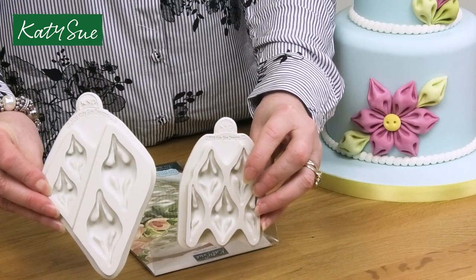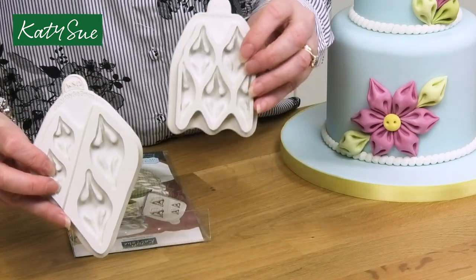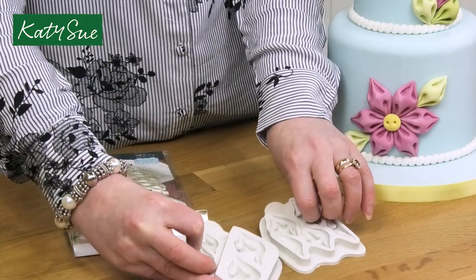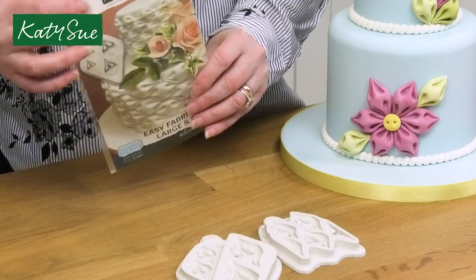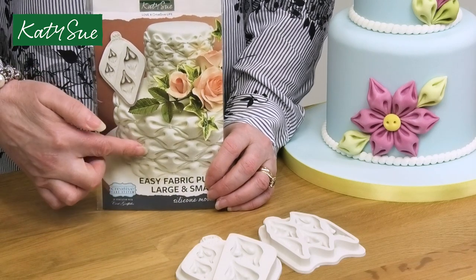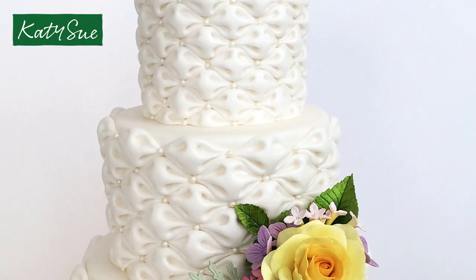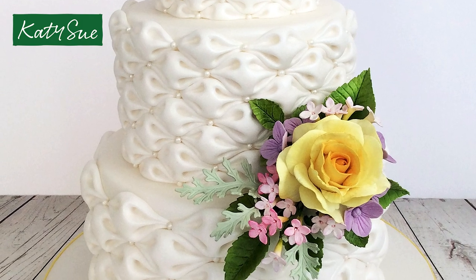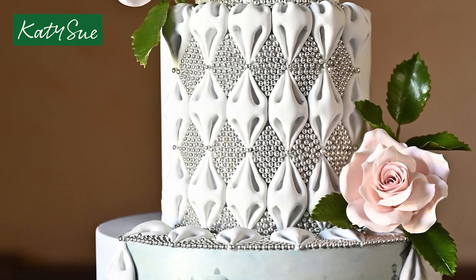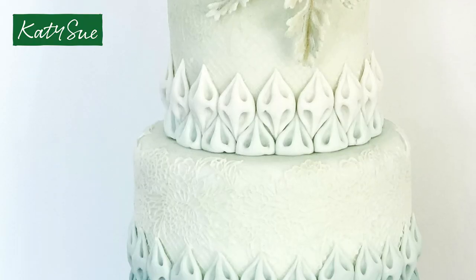You can see that we've got a smaller version here and a larger version here. So we've got original, small, and large, and that has allowed people to go on and do three tiers of cakes. You can see here that this is quite a large fabric puff on the bottom and here we've got a very small one. All those who requested it from places like America, where they would do larger type cakes, were now able to do the tiers and have everything matched. So we've ended up with two moulds.